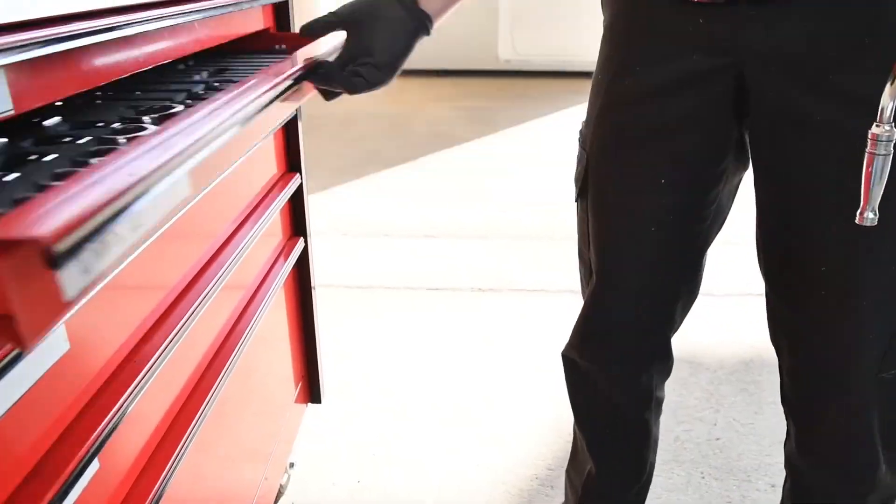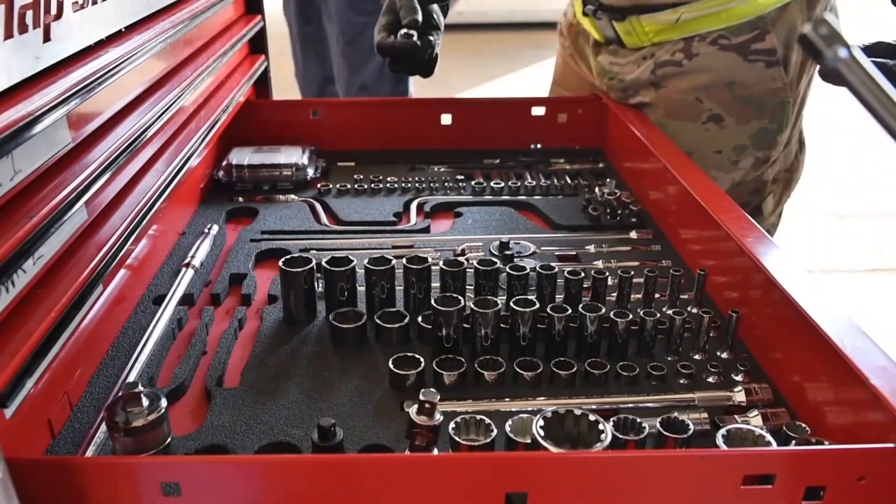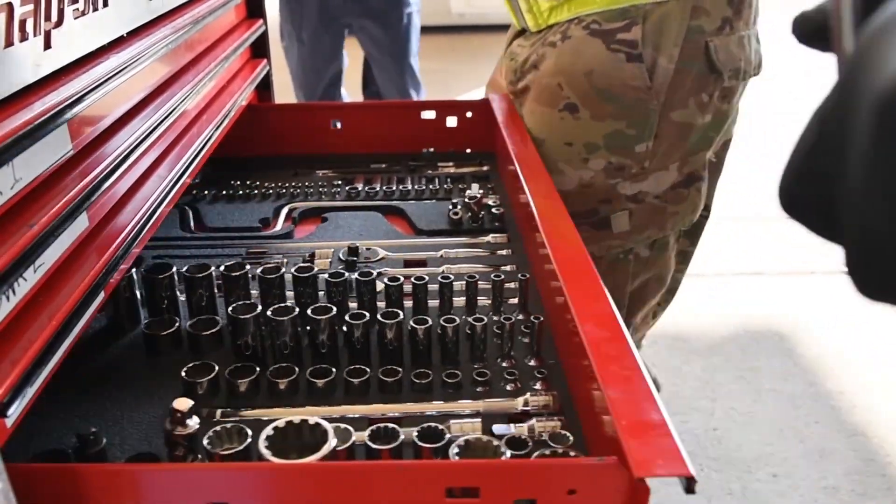Trying to figure out what's wrong with the aircraft, especially on the F-16, is probably the hardest part. There's a lot of components that can go bad that are really masked behind another component.